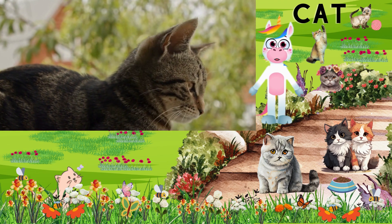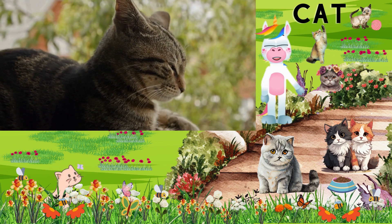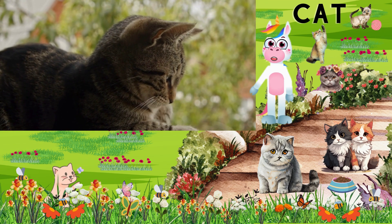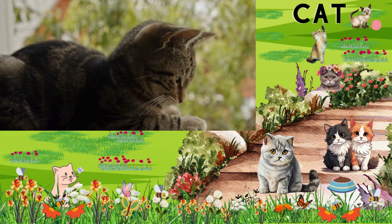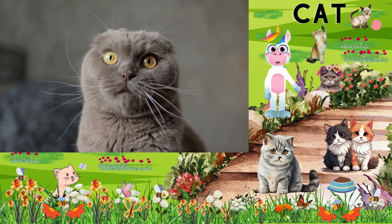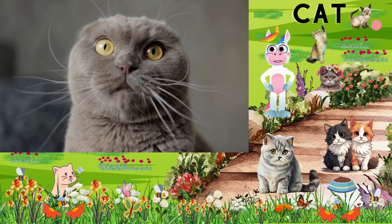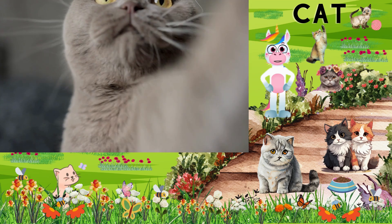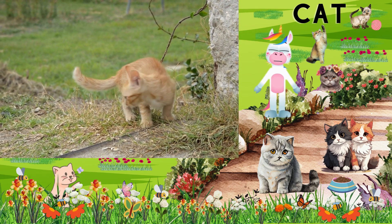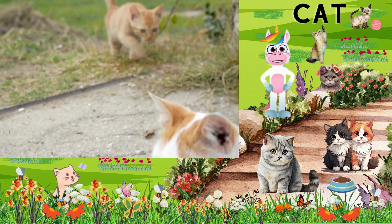These cuddly animals communicate with a variety of vocalizations, including meows, purrs, hisses, and growls. Can you meow like a cat? Meow! Next up, look at these long whiskers. Cats use their whiskers to navigate and sense their surroundings. They can tell if they can fit through a tight space just by using their whiskers. And here's their tail — cats use their tails for balance. When they're climbing or walking on narrow surfaces, their tails help them stay steady.